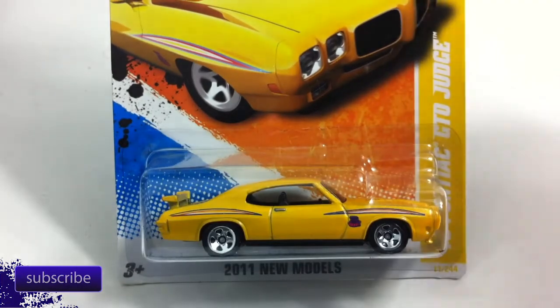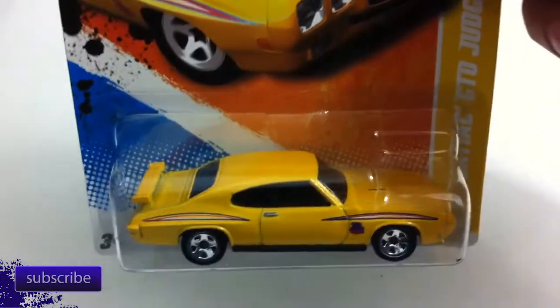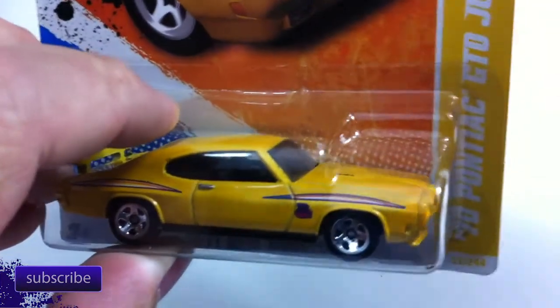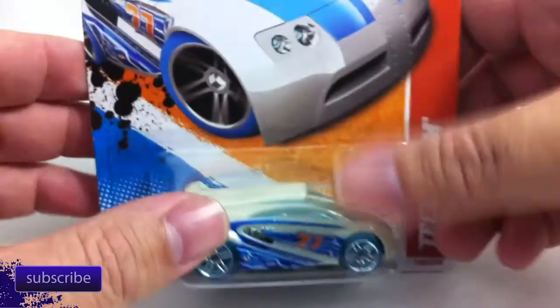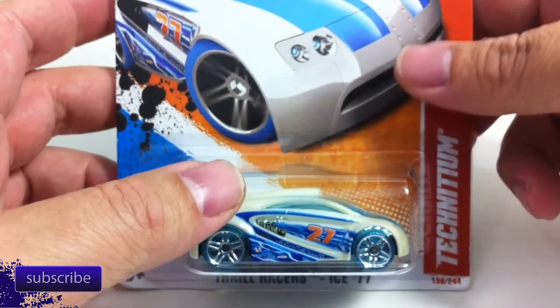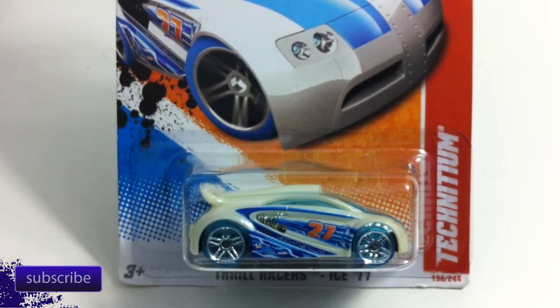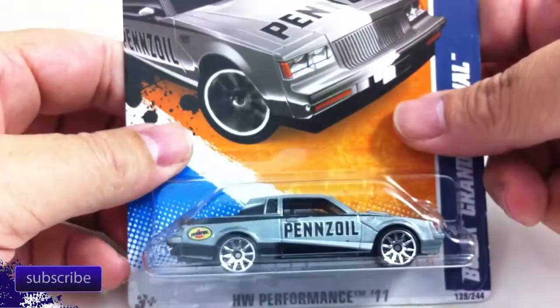This is the 70 Pontiac GTO Judge in yellow, which I have actually never seen in the package before. I don't think it was hard to find — I just missed it when it was out and haven't seen it since. Next up is the Technitium in white, another one that I just missed. Not hard to find, I just missed it when I was out.